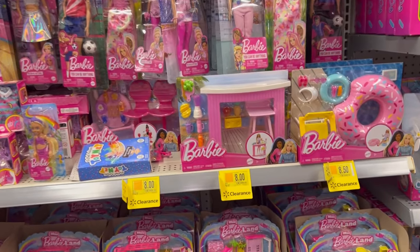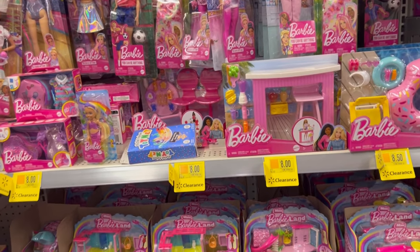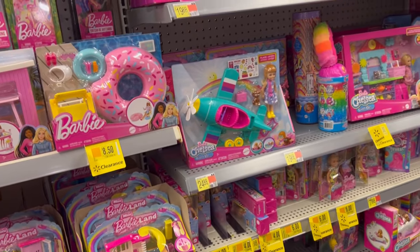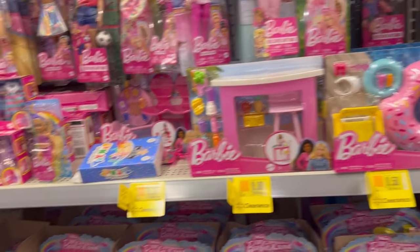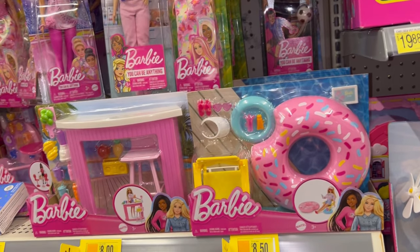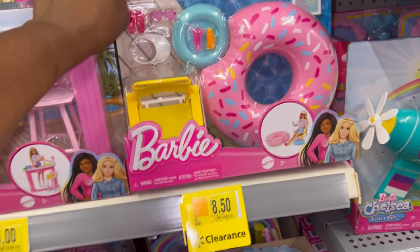Hey everybody, welcome back to my channel. I'm here at Walmart and I decided to do a video — everybody's been talking about the yellow dot toys. I wanted to come on and show you guys some of the stuff they have at my store. I'm in the Barbie section, of course, because I need Barbie stuff.